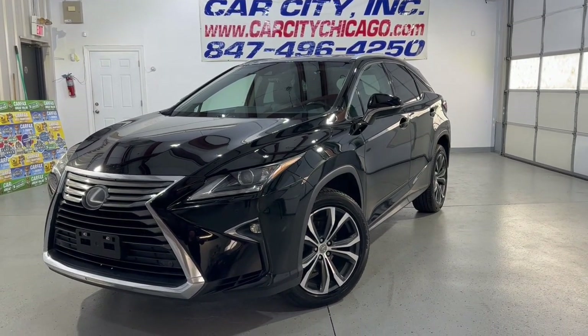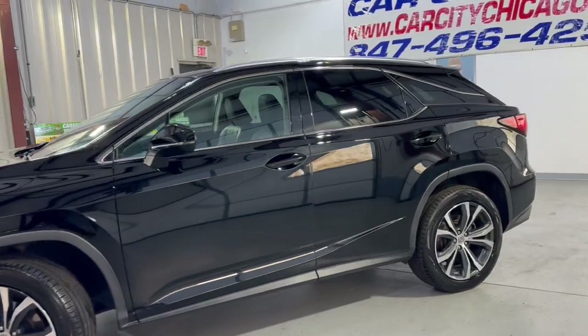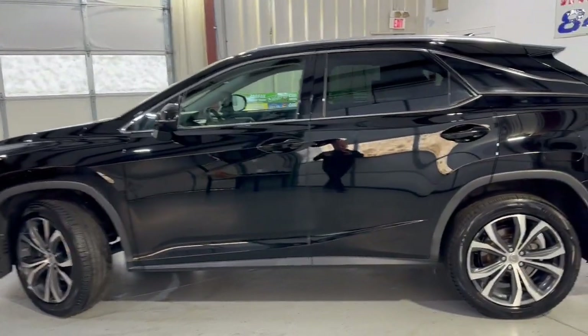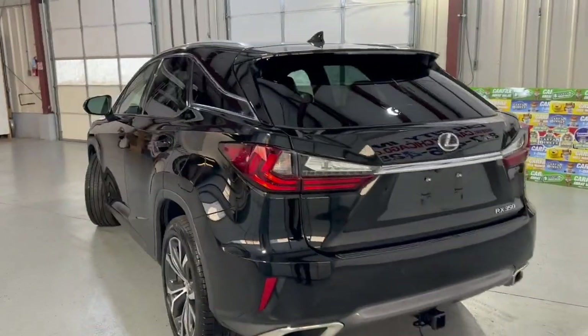Beautiful 2016 Lexus RX 350, all-wheel drive, very nice unit in great shape, black and black, 91,000 miles on it. It's got a clean Carfax report with a single owner since new. Runs and drives great.